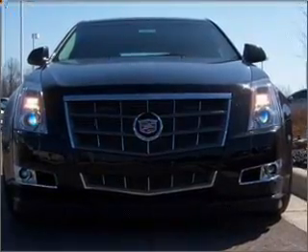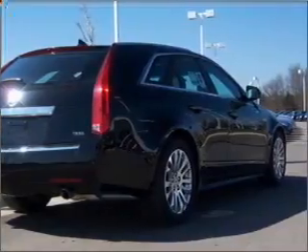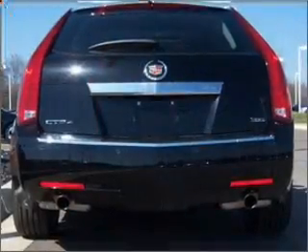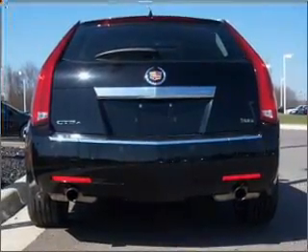Find your way easily with the included navigation system. Premium wheels lend a distinctive appearance. Treat yourself to the splendor of a premium sound system. You will appreciate the safety feature of anti-lock brakes. Heated seats are a desirable comfort feature.